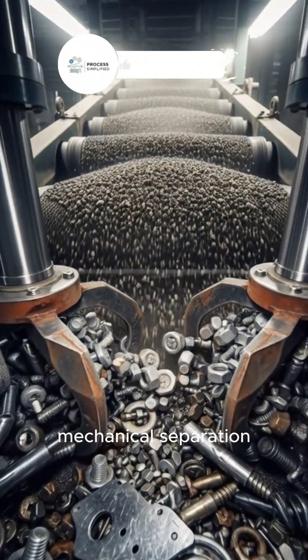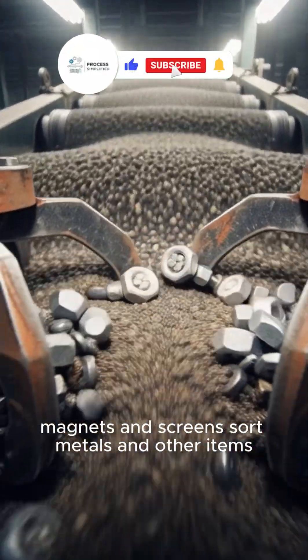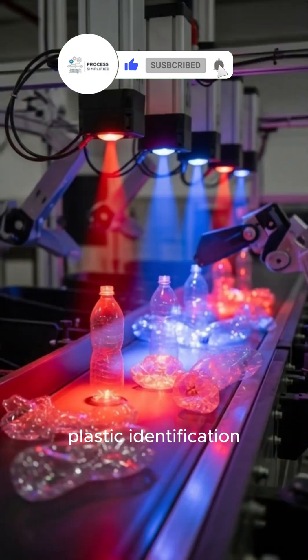Mechanical separation: magnets and screens sort metals and other items.